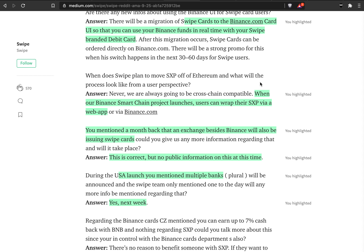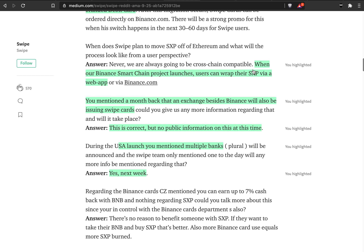I think when the actual migration happens and the news comes out it's gonna be bullish. The next thing: when the Binance Smart Chain project launches — which is the Venus protocol — you can also wrap SXP to the Binance Smart Chain. Currently SXP is an ERC-20 token, so in the future you can use it on the Binance Smart Chain for yield farming purposes. I think that's also bullish for the price.